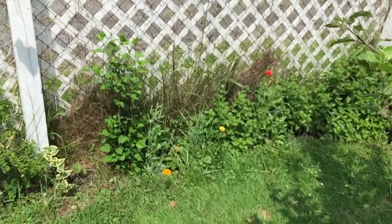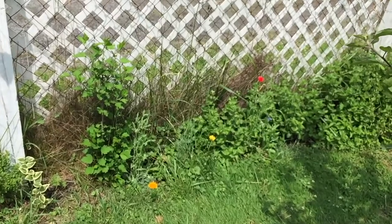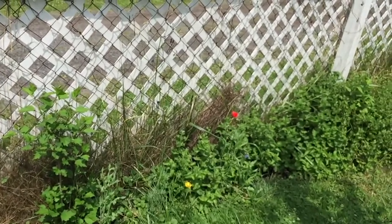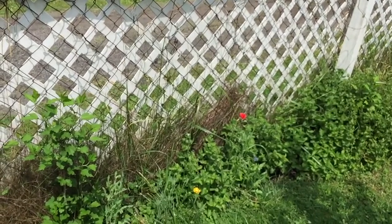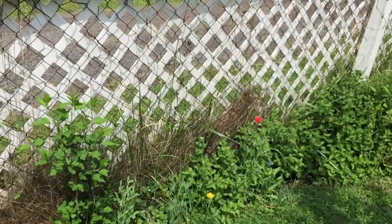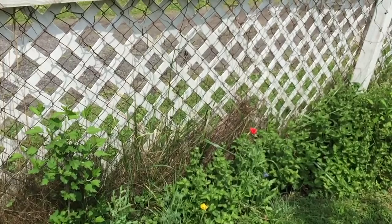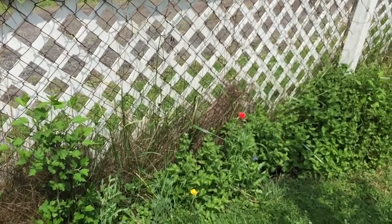There's another Rose of Sharon there. Eventually I want that fence — which faces a drive-through between my house and a doctor's office — to have those Rose of Sharon bushes built up as a hedge just to give more privacy. On the right-hand side next to that red flower, that's all wild mint.